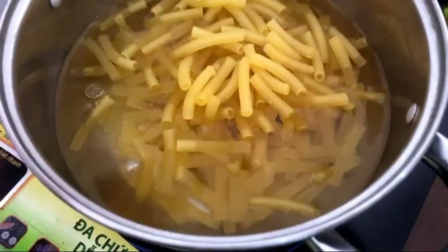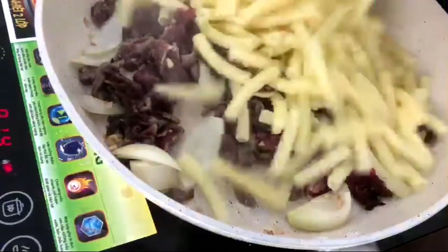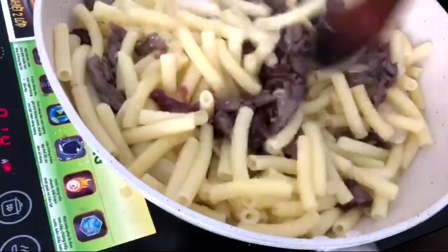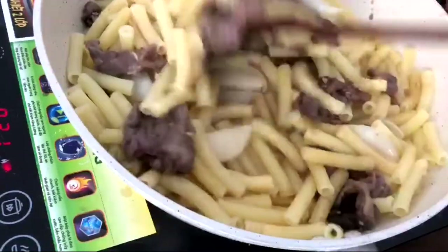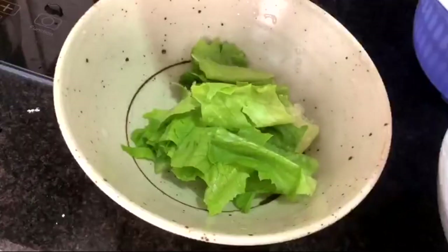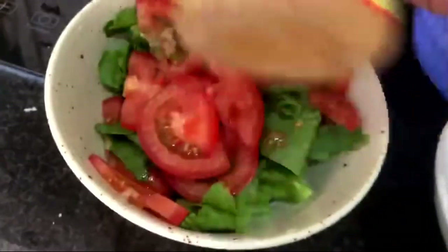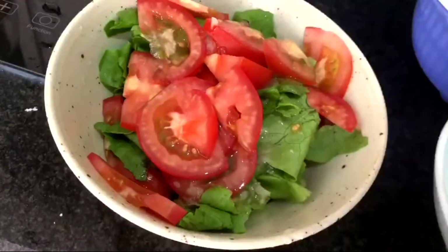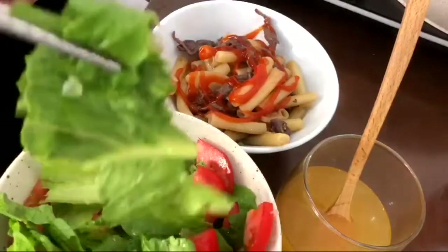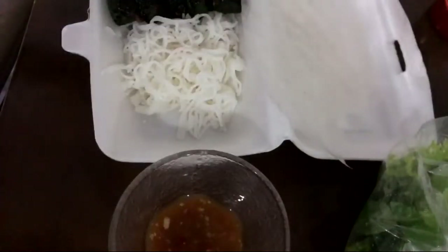For lunch today we're having beef stir-fried pasta, Vietnamese style. I put together the beef that we already marinated yesterday, added white onion, stir-fried everything, and added cooked pasta seasoned with a little bit of soy sauce. And of course we need our fiber, so I had some salad on the side — lettuce and tomatoes.